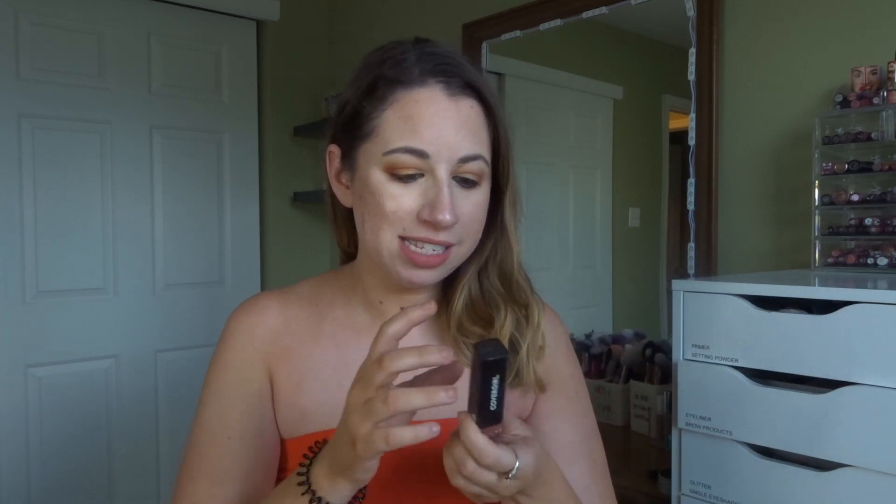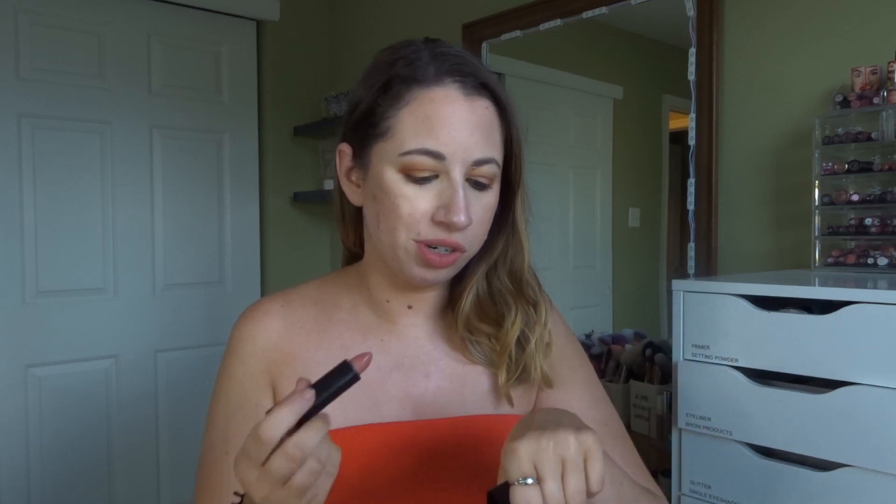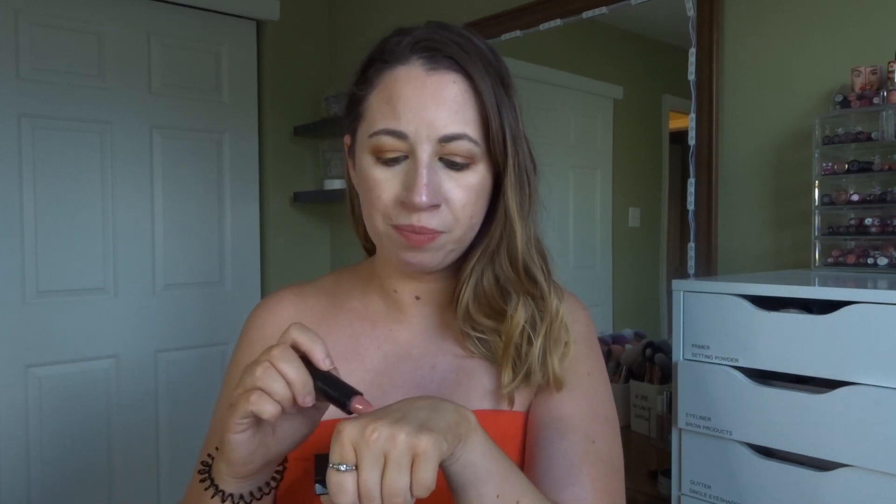Let's start with lips. I have four different lip products that I feel like I've been reaching for the absolute most this month. First is a lipstick — this is the CoverGirl Demi Matte lipstick in the shade Streaker. I used this lipstick in my full face cream product routine and I love it so much. It's so easy to just throw on, very comfortable, and I think this shade is so pretty for the summertime.